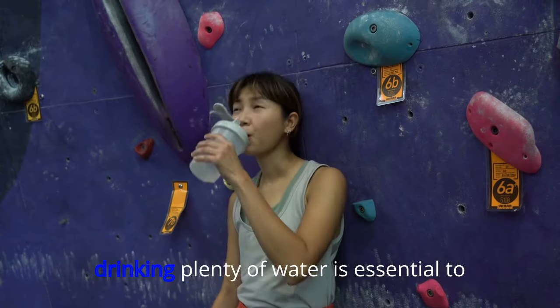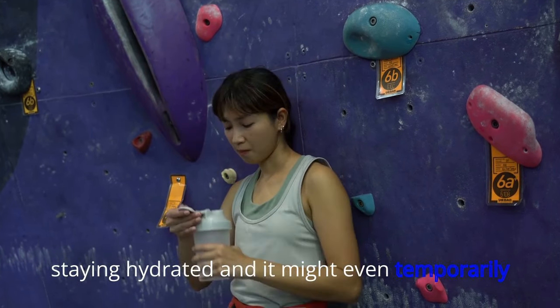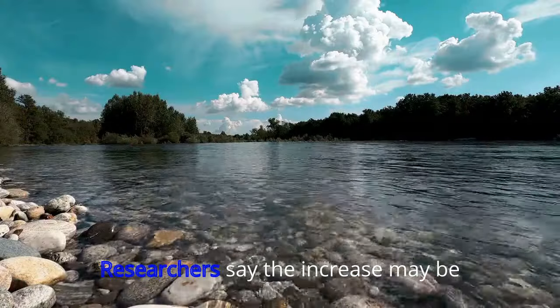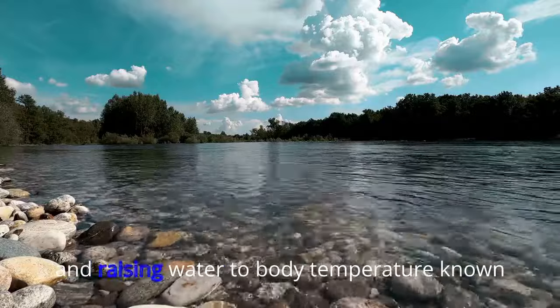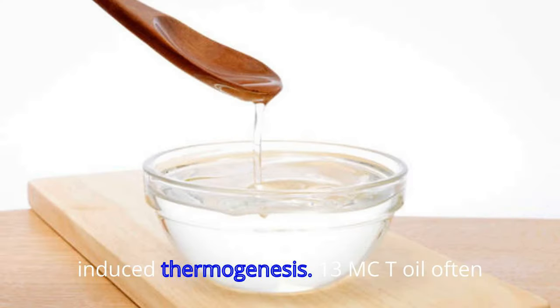12. Water. Drinking plenty of water is essential to staying hydrated, and it might even temporarily boost metabolism by as much as 30%. Researchers say the increase may be partly down to the body expending energy in raising water to body temperature, known as water-induced thermogenesis.